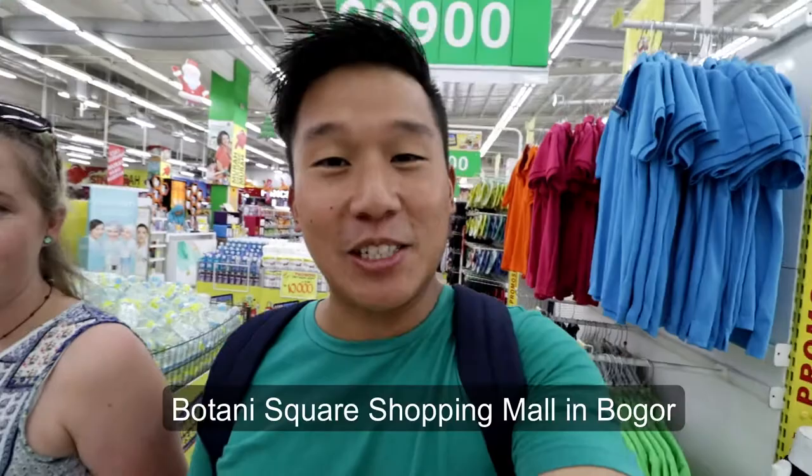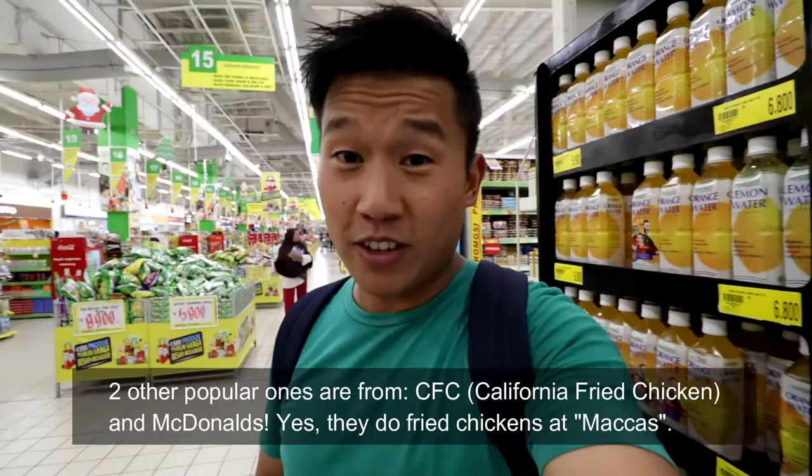Welcome back to the vlog. I am at Giant supermarket, which is within Botany Square shopping center in the city of Bogor, which is the city I was born and grew up in. Today I'm going to try four different fried chickens from four different joints. So far I've already got a takeaway from KFC and Burger King — that's right, Burger King has fried chicken. Now we're at Giant, which apparently also does fried chicken. I just love fried chicken and there are different types here in Indonesia, so let's go get a couple more from Giant.